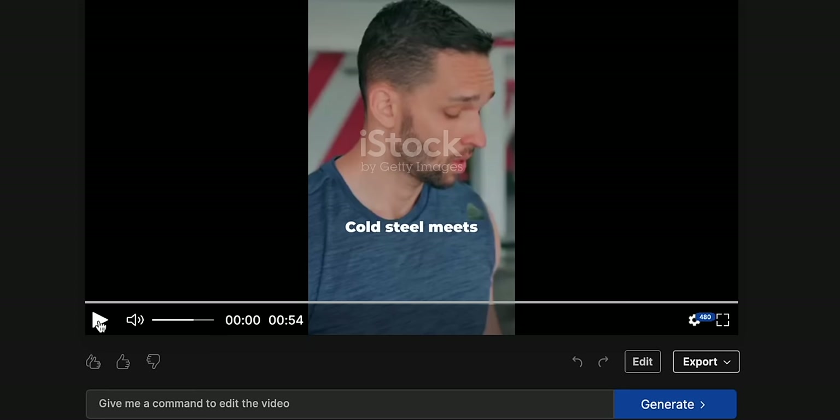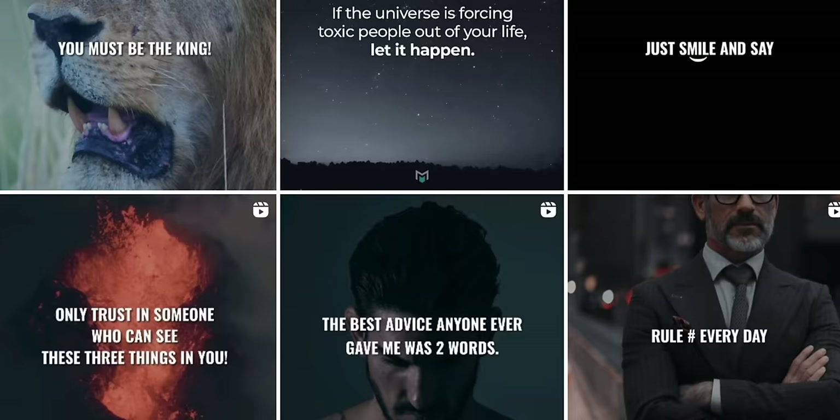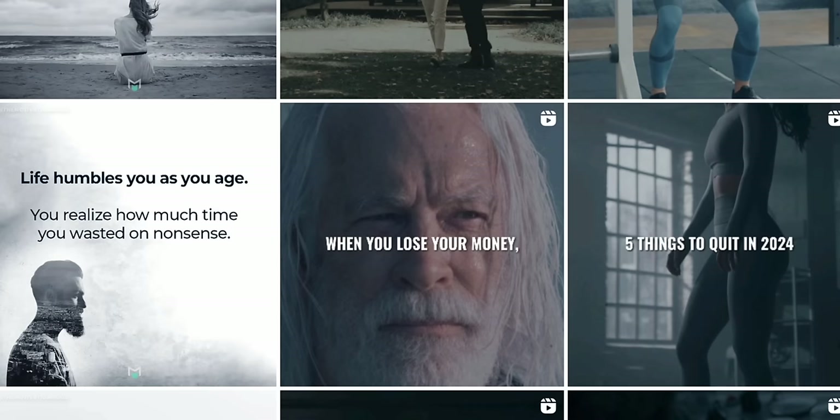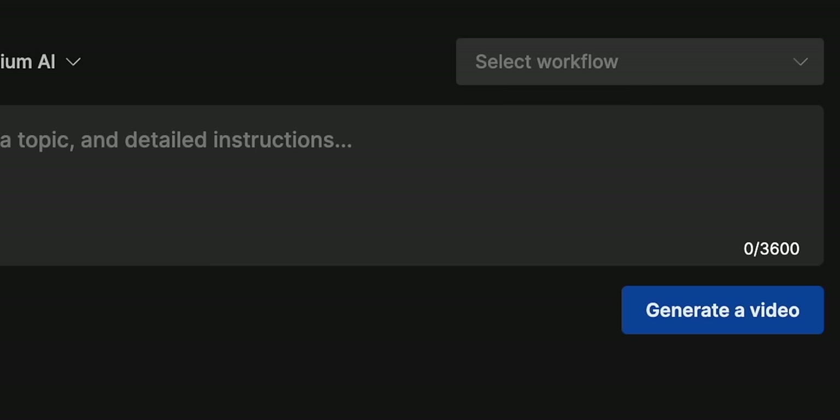To be successful at this side hustle and scale it into something that is actually substantial and has the ability to change your life, it is going to require consistency and commitment, especially at the very beginning when you're trying to grow your page. Luckily, with the help of some really smart AI tools like InVideo AI and this video as a guide, you should be able to start seeing some results sooner rather than later. You're amazing — thank you so much for being here. Don't ever forget, you can accomplish anything you want in this life. I'll see you again very soon. Take care.